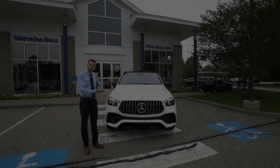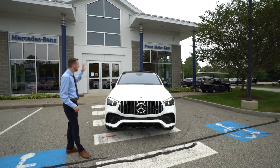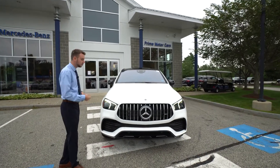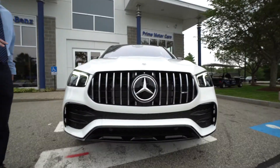Let's take a closer look. This particular GLE is finished in a polar white exterior. We have a very nice classic red and black leather interior — we'll take a closer look at that later on in the video. Polar white night package, which is essentially a chrome delete, so our chrome front bumpers are done up in a black metallic instead.